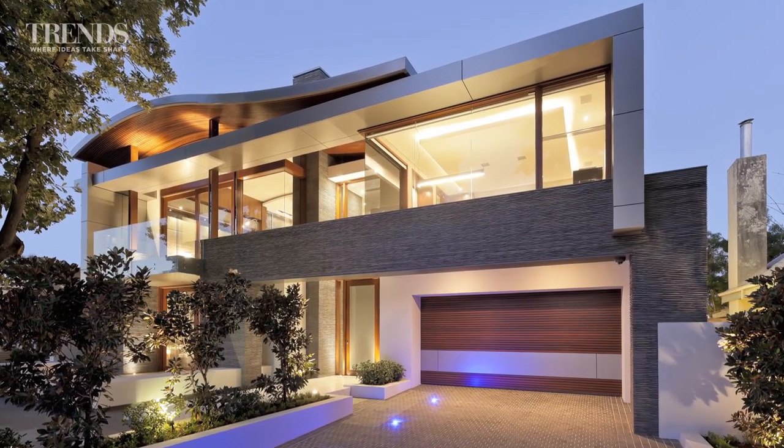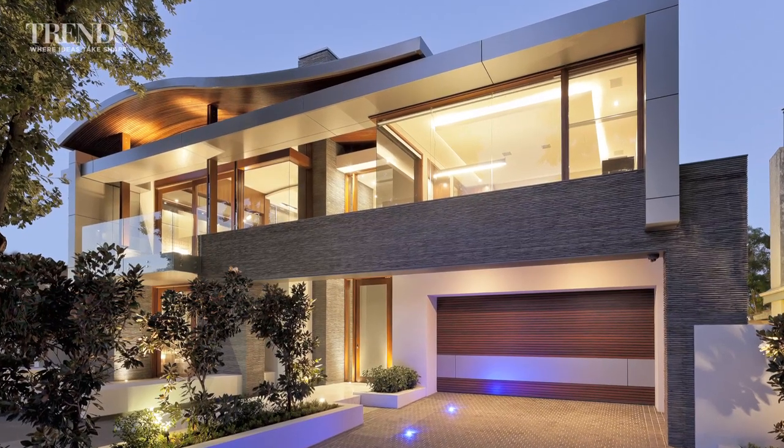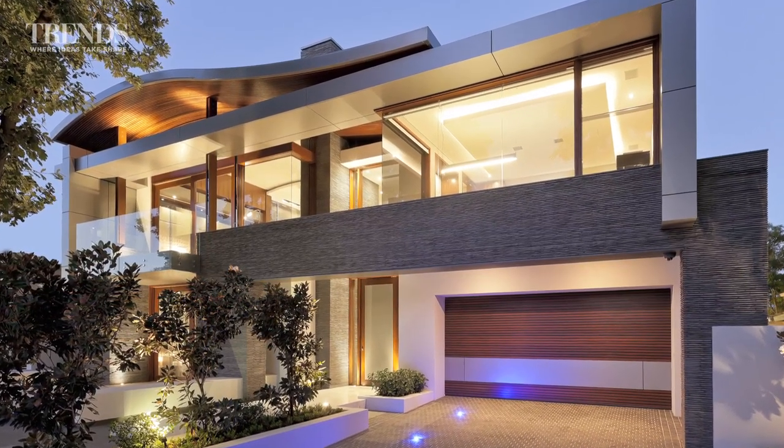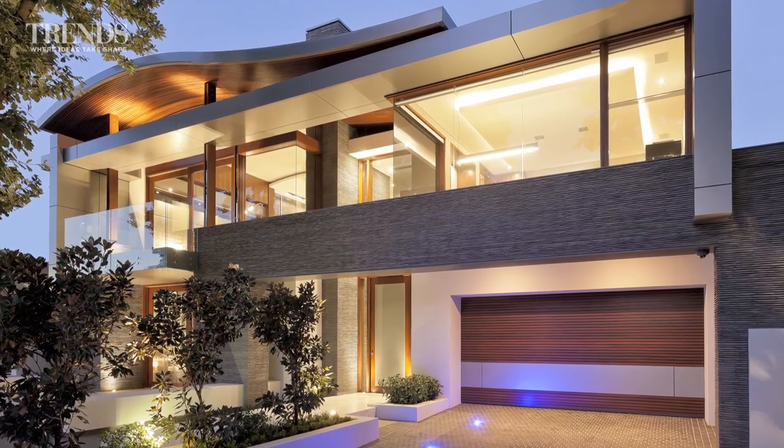One of the biggest trends in home design in recent years has been the blurring of the lines between inside and out. This home by Mark Reitveld of Georgie Exclusive Homes shows how far the indoor-outdoor concept can be pushed.